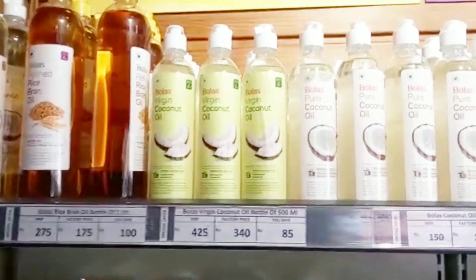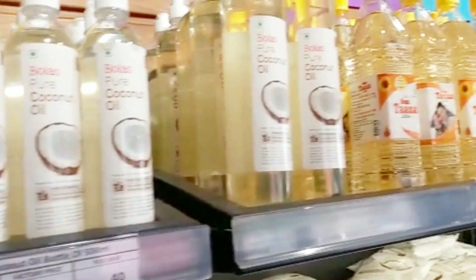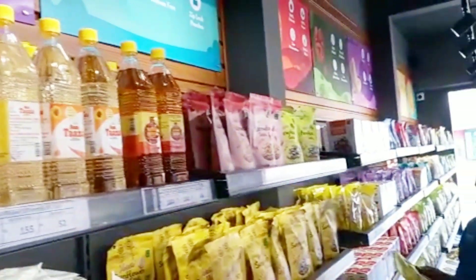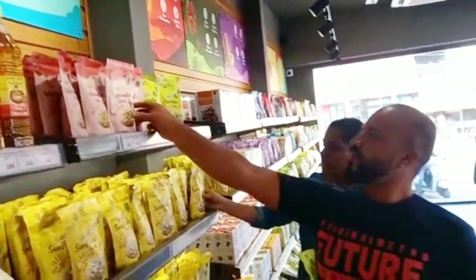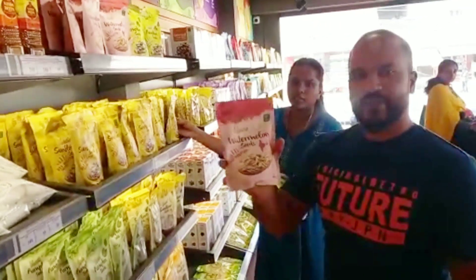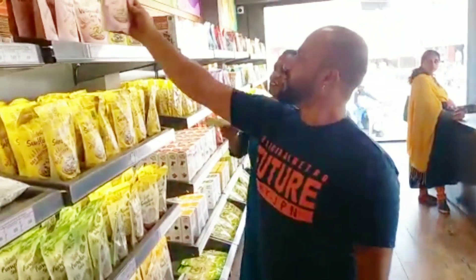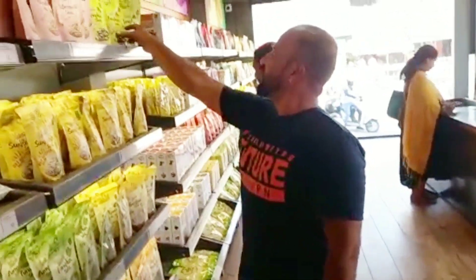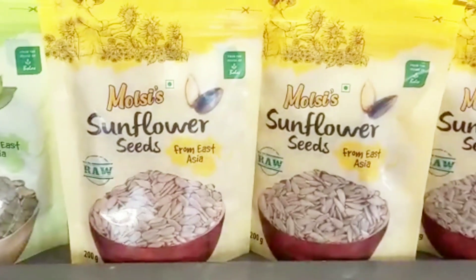The dairy nuts come directly from the factory. Coconut oil is also available here. The seeds are available as well.